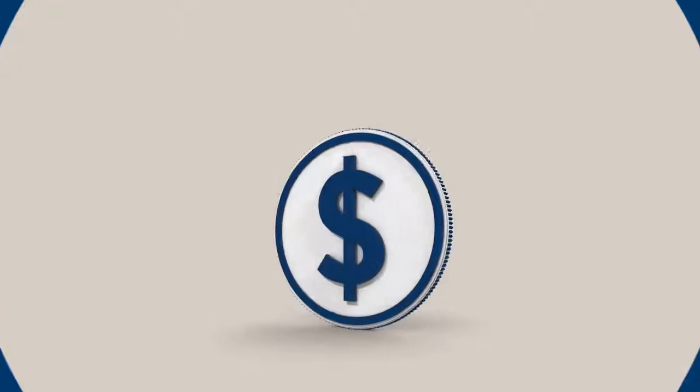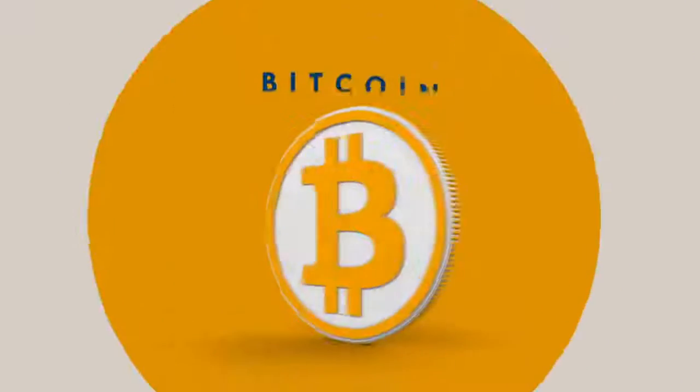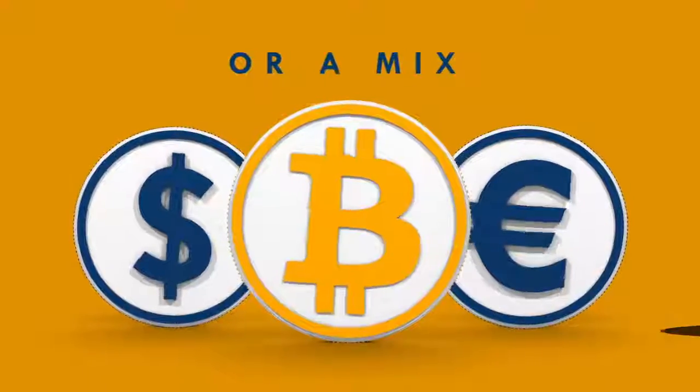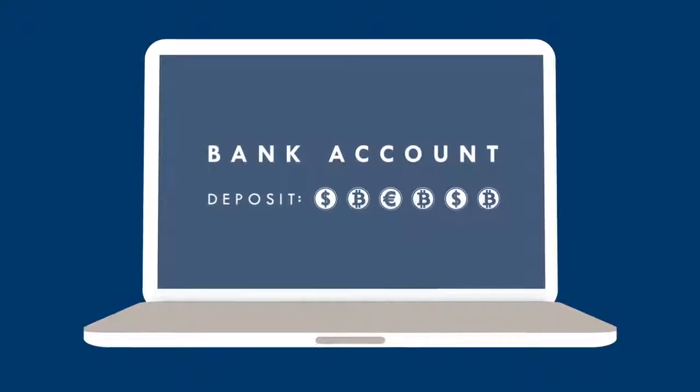With BitPay, you can choose to settle your revenue in your local currency, in Bitcoin or a mix of the two. We seamlessly deposit your funds into your bank account each business day without you having to worry about a thing.